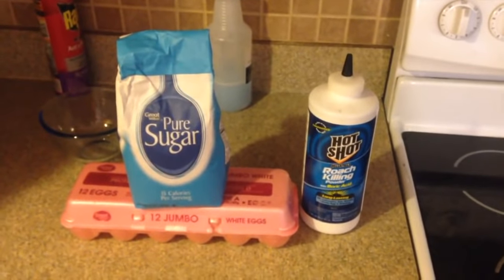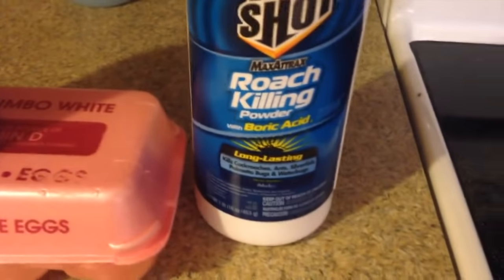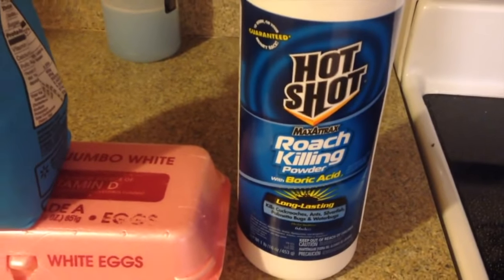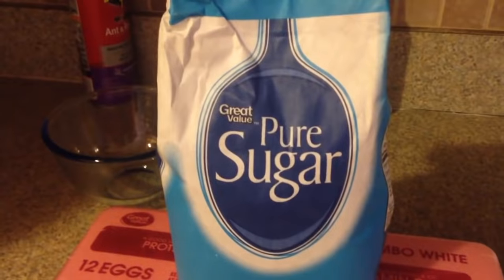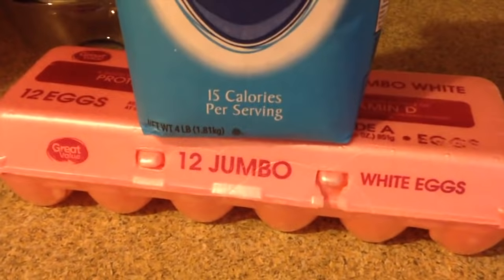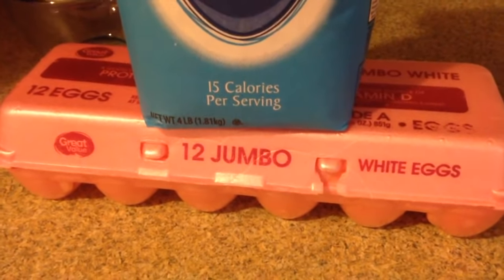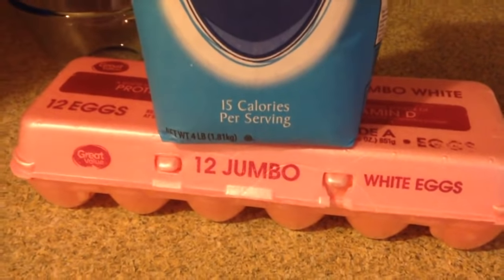Let me show you what you're going to need. There is the remedy, folks. What you're going to need is some boric acid — I got the Hot Shot, but pure boric acid works better. You're going to need some pure sugar, and you're going to need some eggs. Specifically, you're going to need the egg yolk from the eggs. Let me show you what the formula looks like.